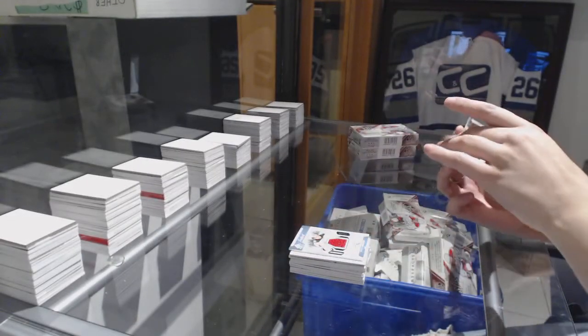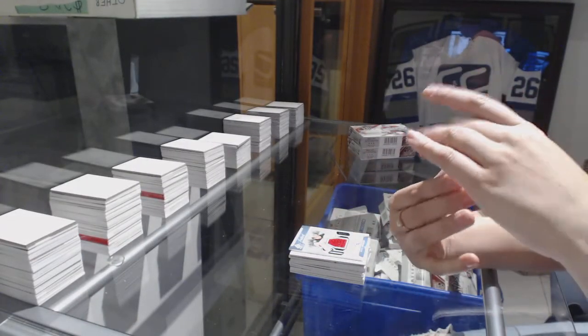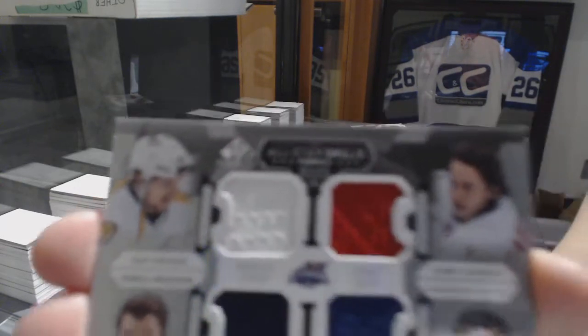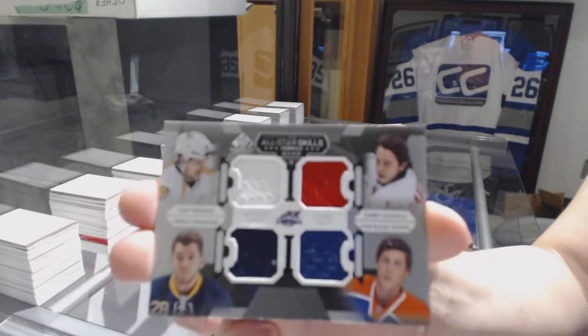And a quad jersey random between Nashville, Calgary, Edmonton, and Buffalo — Phillip Forsberg, Johnny Goudreau, Ryan Nugent-Hopkins, and Zengis Gergensens.